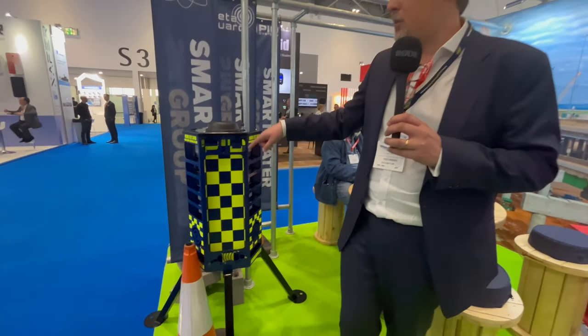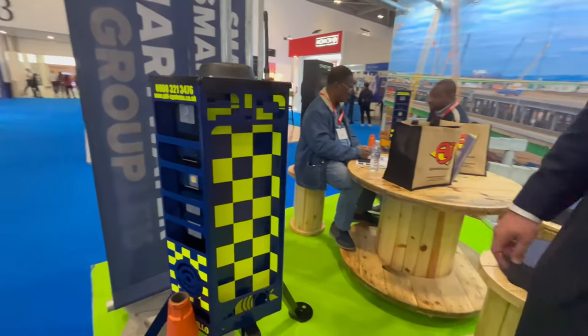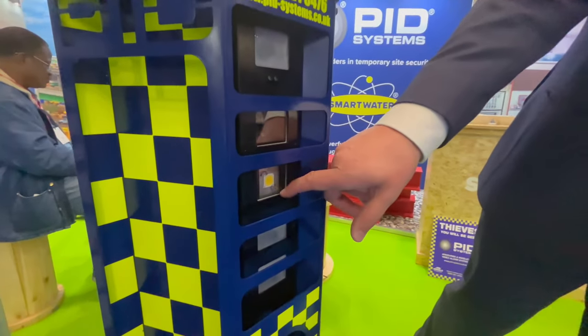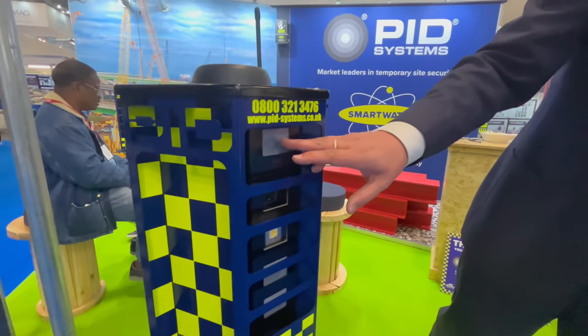It has up to a four-year battery life, has 360 degrees of detection, has a light here, we have a camera, and we have detectors.